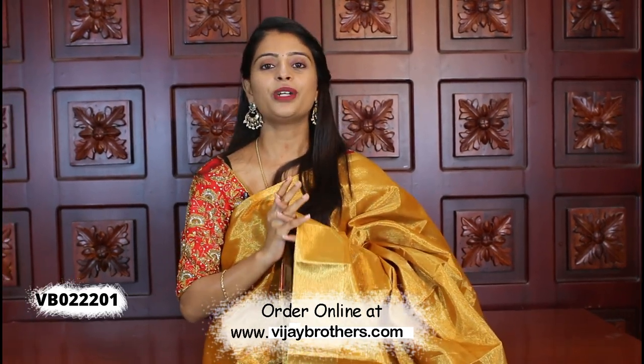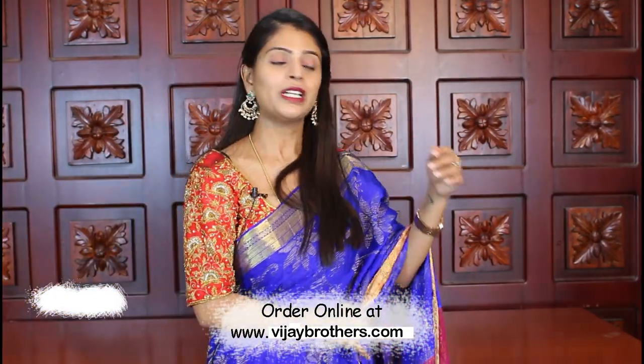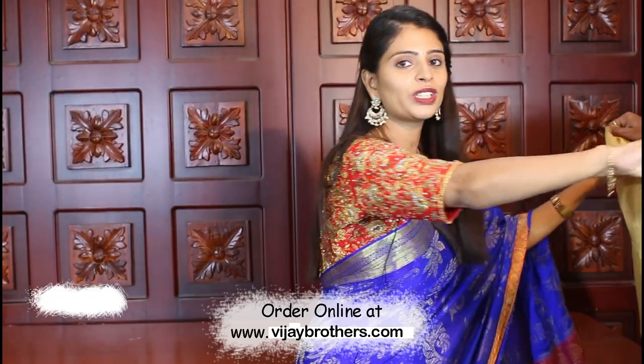The price is ₹755 and you can purchase it. The link is in the description, so you can easily purchase from there.